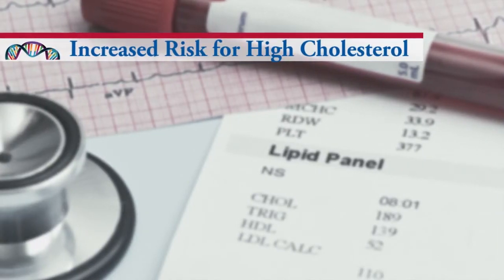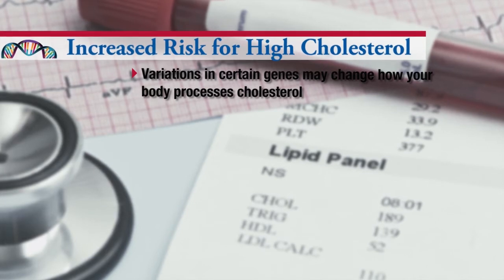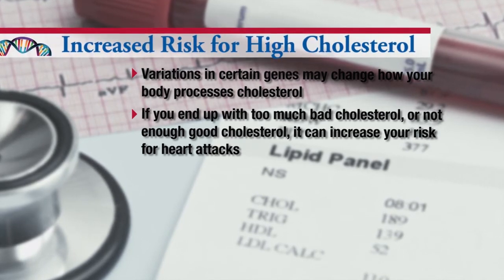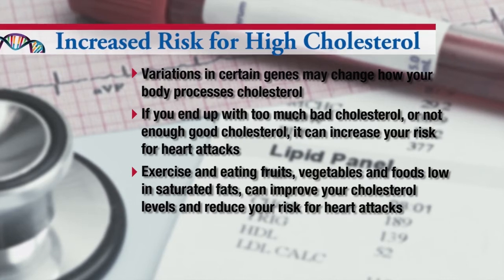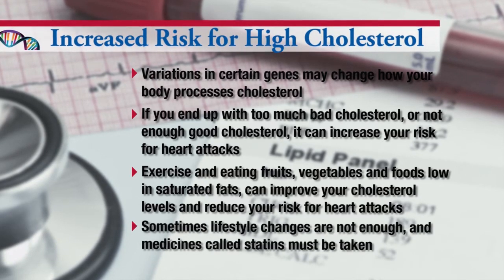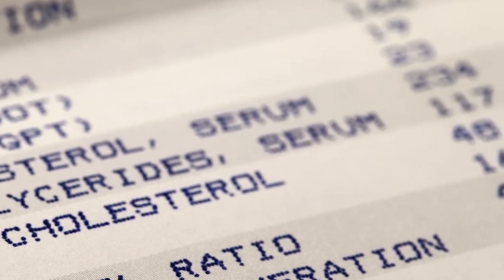Let's examine the example of increased cholesterol more closely. Variations in certain genes may change how your body is able to process cholesterol. If you end up with too much bad cholesterol or not enough good cholesterol, it can increase your risk for heart attacks. Exercising and eating lots of fruits and vegetables and foods low in saturated fat can improve your cholesterol levels and reduce your risk for heart attacks. Sometimes lifestyle changes are not enough, and people need to take medicines called statins to lower their bad cholesterol. If your doctors know you have gene variations that increase your risk for cholesterol problems, they can monitor your cholesterol levels on a regular basis and make treatment recommendations that can improve or maintain your health and ultimately help you avoid a heart attack.